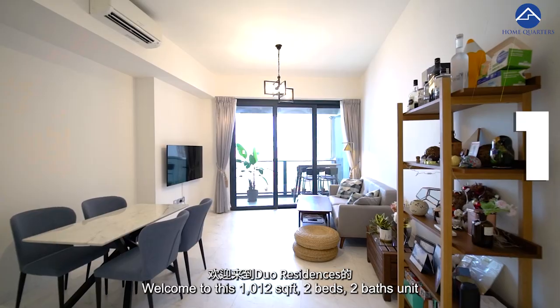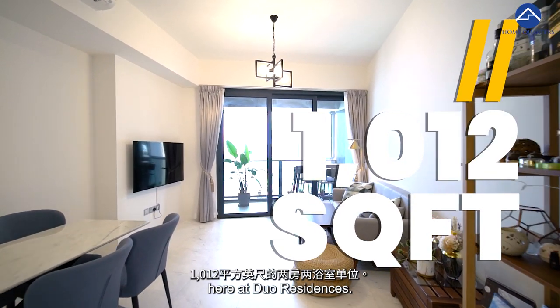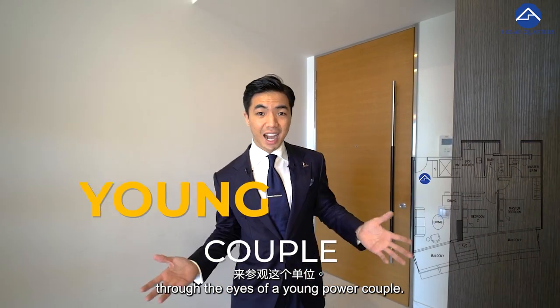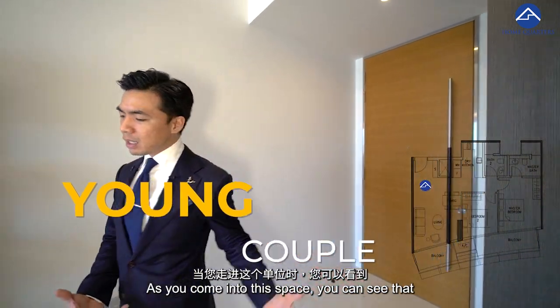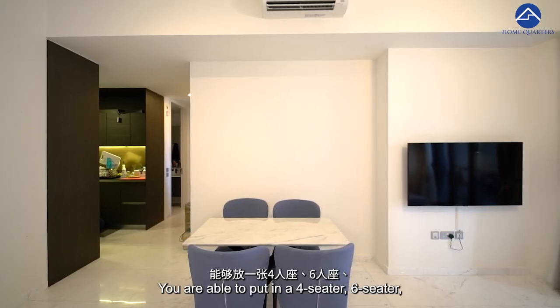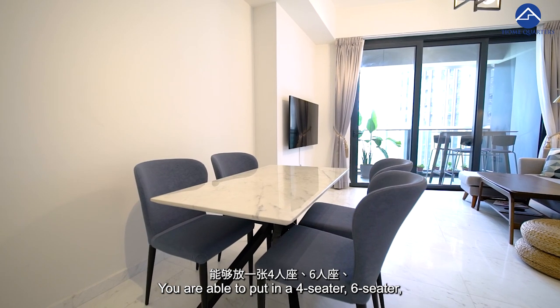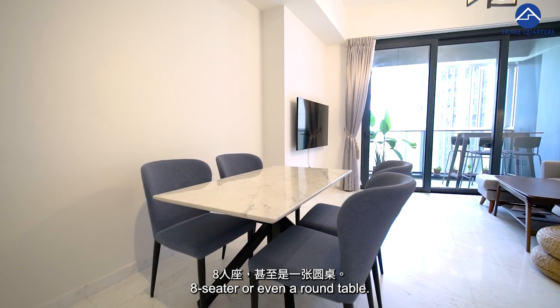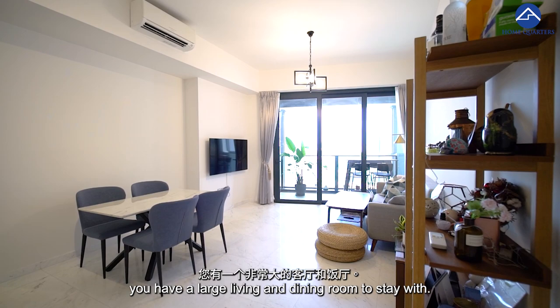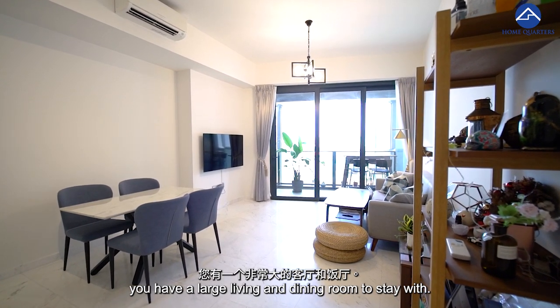Welcome to this 1,012 sqft two-bedroom unit here at Dual Residence. Let us do the tour through the eyes of a young power couple. As you come into this space, you can see there is a very wide dining area — you are able to put in a four-seater, six-seater, eight-seater, or even a round table because of the size of this space.